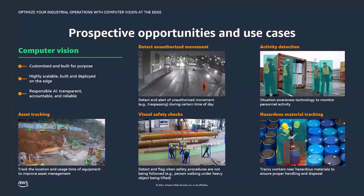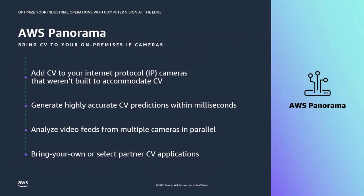We can achieve these use cases using AWS Panorama. AWS Panorama helps you bring computer vision workloads to the edge. It brings computer vision to standard Internet Protocol cameras — the kind already found in many facilities for surveillance, security, or process monitoring — cameras that were not built to accommodate computer vision use cases with AI/ML. With AWS Panorama, you can bring these capabilities to your existing cameras, analyze video feeds from multiple cameras in parallel, and bring your own custom computer vision applications to the edge.